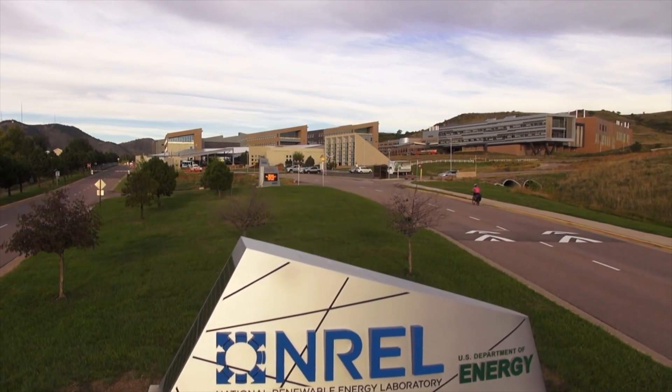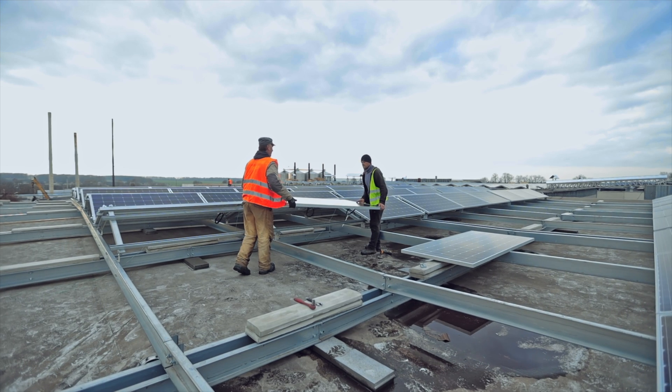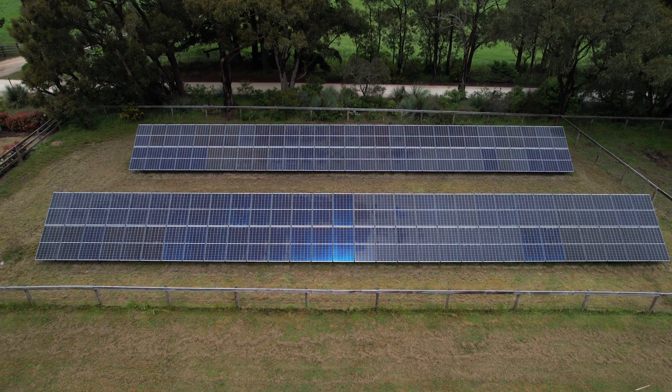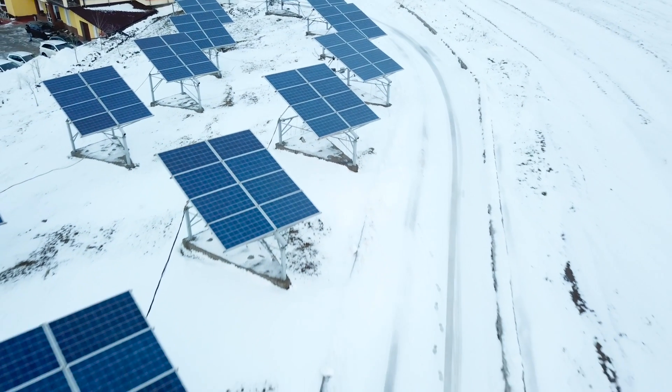Almost all professional solar estimating software is built on data that originally came from the NREL — the National Renewable Energy Laboratories. They've done the science on how much solar irradiation you get at each location around America, in almost every zip code, and how much solar output you get over the course of a year. So when your installer sizes a system — particularly where net metering is close to one-to-one — they know how much you generate annually. Cloudy days, weeks of heavy snow, and low-output periods can all be taken into account in sizing your system.